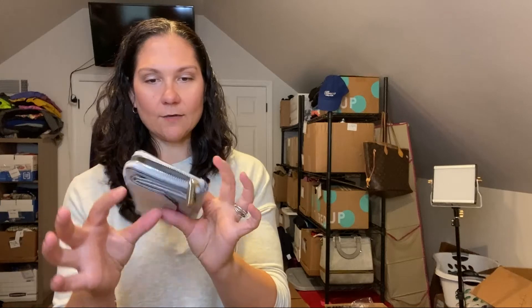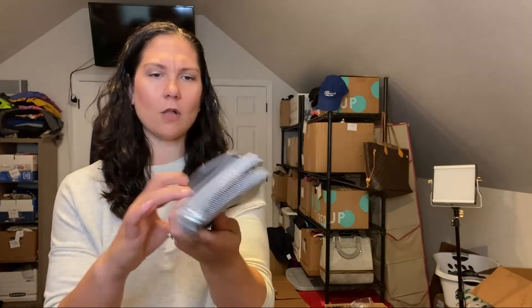I did pick up this Kenneth Cole Reaction wallet — I found it just hanging out in one of the bins. Bags and wallets are the same price by the pound, so this cost me nothing. It looks like new — there are no signs of wear on it at all. I checked inside — maybe there was a pen in here or something. I would call it like new because there are truly no signs of wear.